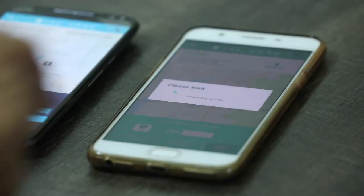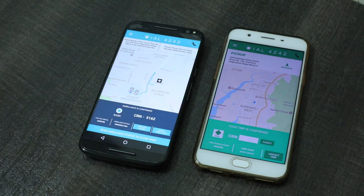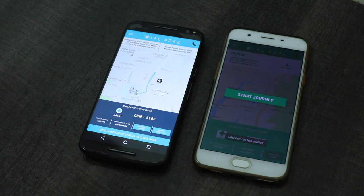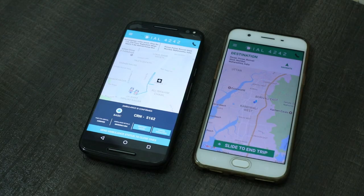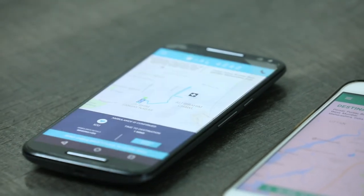During all this process, there are in-app notifications that a customer will get to update them about the ambulance arrival. Once the ambulance reaches the pick up location, the customer needs to provide the 4-digit CRN number which confirms that the current ambulance is being used for the journey. The ambulance driver, upon entering the CRN number, can start the journey to the destination.